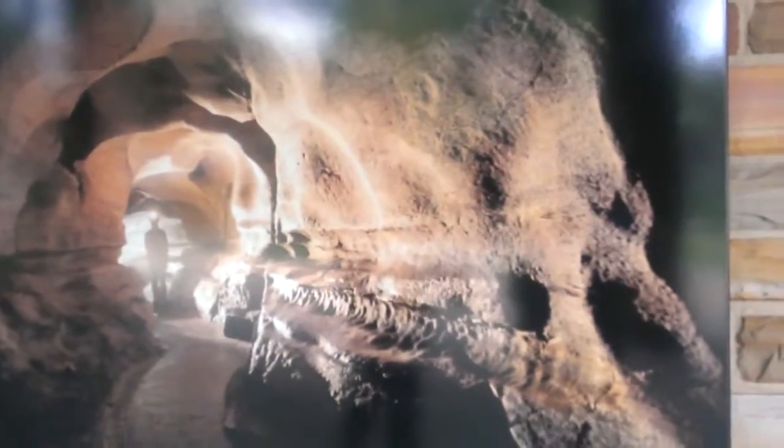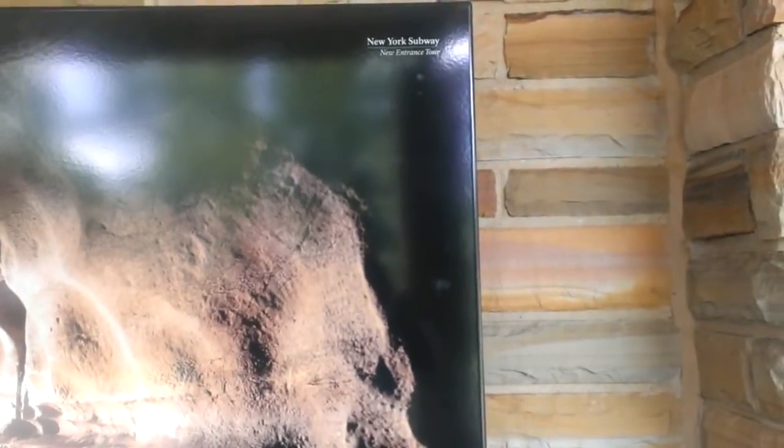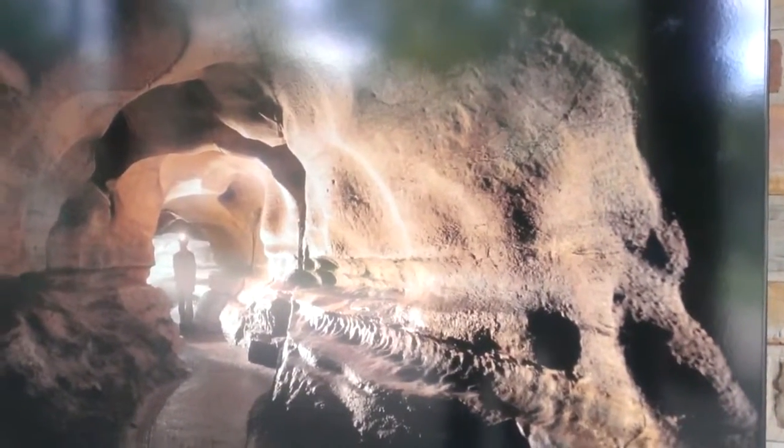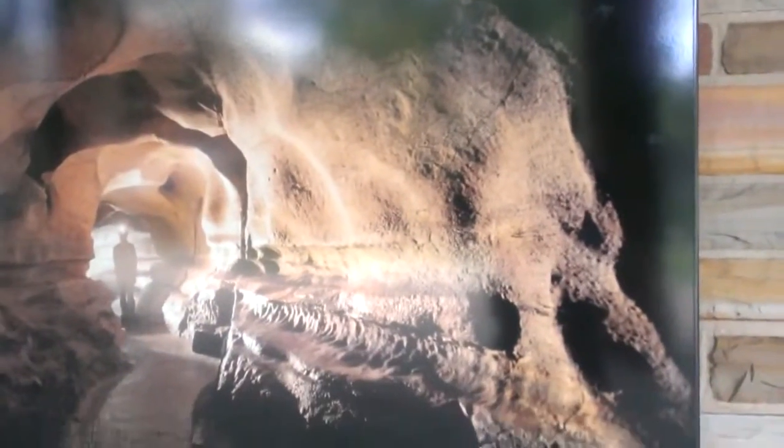Did we go through this part? I didn't think so. That's pretty cool. There were parts that looked similar to this, but this isn't a part that we went through. It's pretty cool to look at anyway.